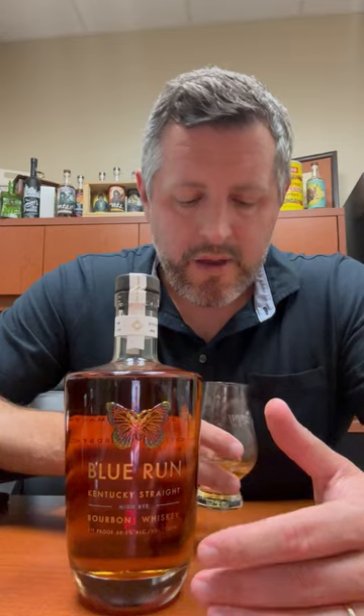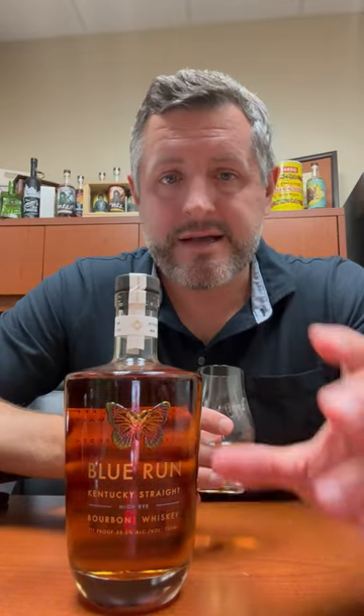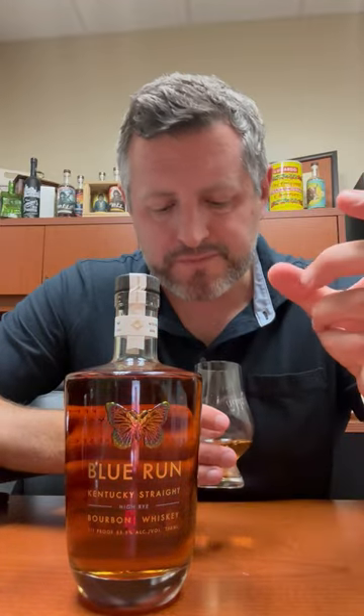Do they have the goods in the bottle? Jim Rutledge was involved with this brand — he did a lot of consulting work and it really shows. He's a high rye guy, this is a high rye bourbon, and it definitely has a high rye nose and flavor profile. Nice soft orchard fruit, a little bit of cinnamon spice on the nose. Let's taste it.